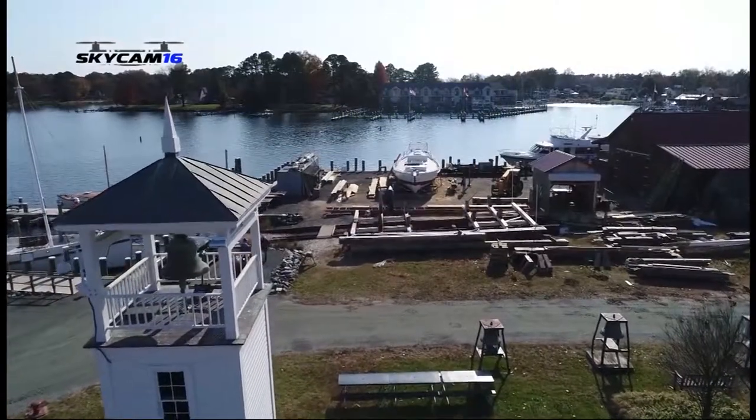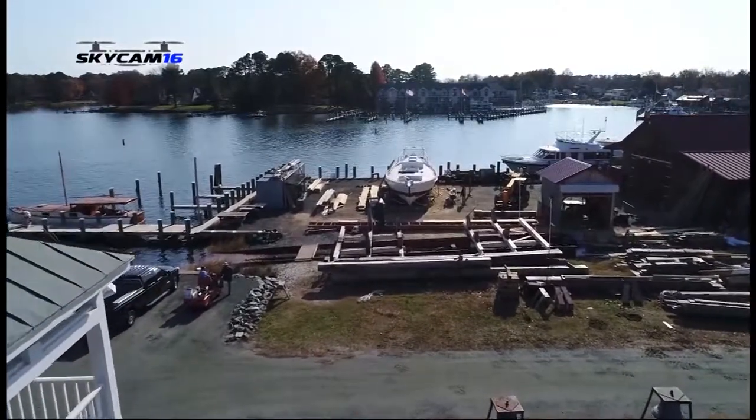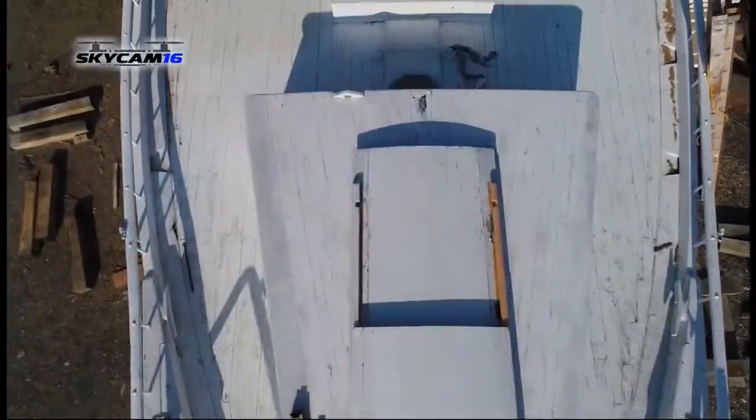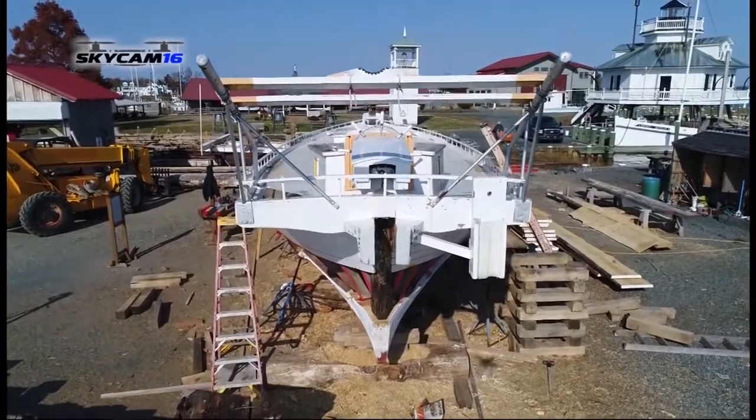WBOC's Midshore Bureau Chief Amy Liu lifts off with Skycam 16. Flying across the boatyard at the Chesapeake Bay Maritime Museum, past the Bell Tower, you'll find her. From above, you'll see the white boat deck of Edna E. Lockwood, the world's last known bug-eye sailboat.